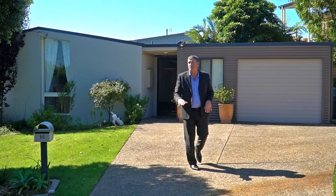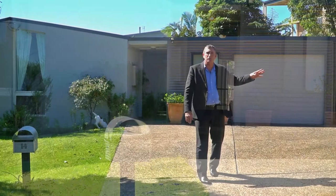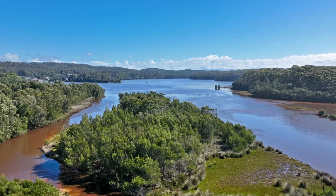Hello, I'm John Murray from Wildcoast Realty, and here we are at a fantastic location — 14 John Riley Street in Dalmini. Short stroll to the shops, Dalmini Beach, and Mummiga Lake on the right-hand side here.